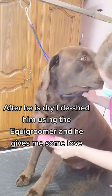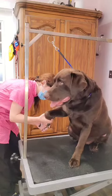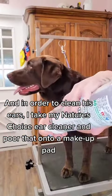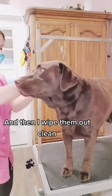After he is dry, I de-shed him using the Equi Groomer, and he gives me some love. He was a little bit nervous while I clipped his nails. And then in order to clean his ears, I take my Nature's Choice Ear Cleaner and pour that on a makeup pad, and then I wipe them out clean.